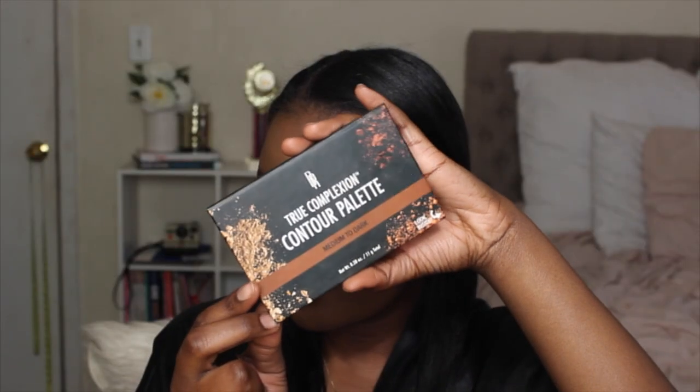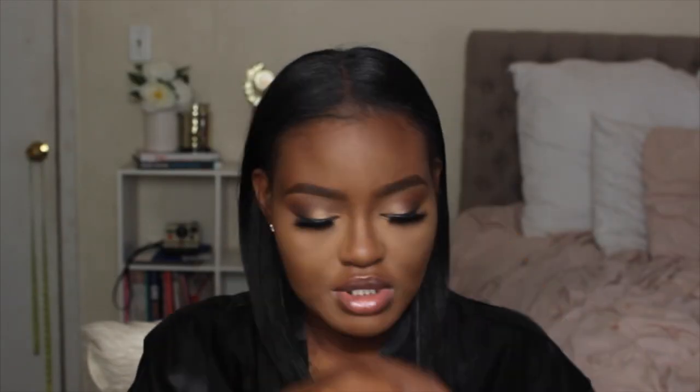Now I'm setting the rest of my face with my Studio Fix Powder in NC47, and then setting my contoured areas with my True Complexion Contour Palette in the color Medium to Deep.